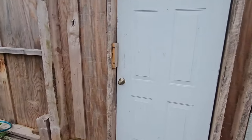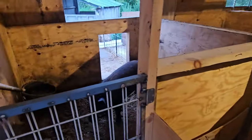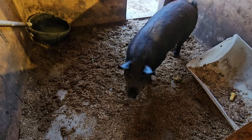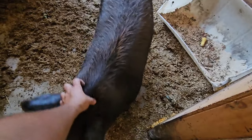Here's the door to the pork palace. Hello, Miss Pearl. How are you? Give you a scratchy scratch.